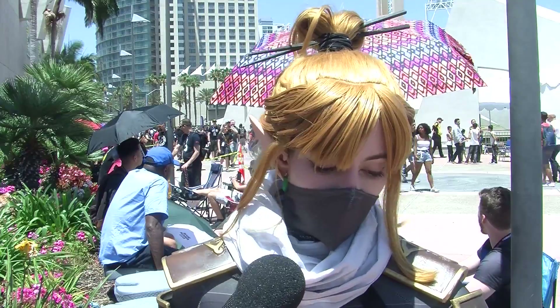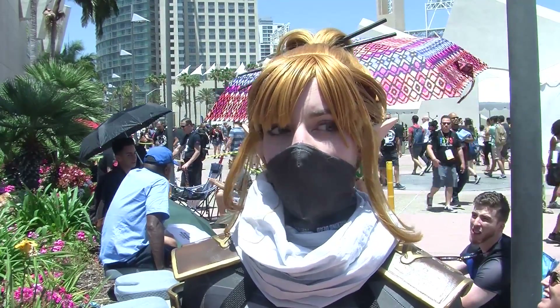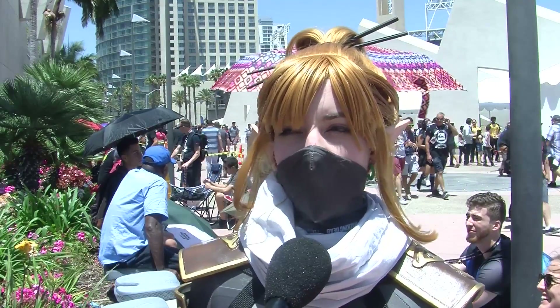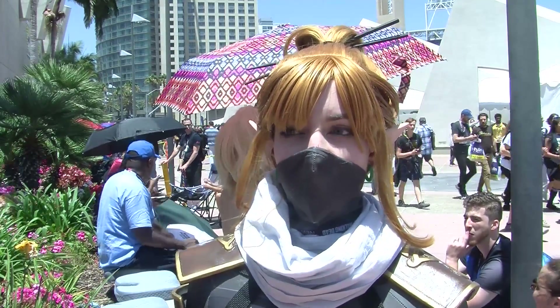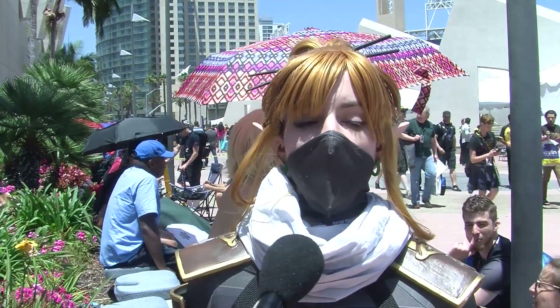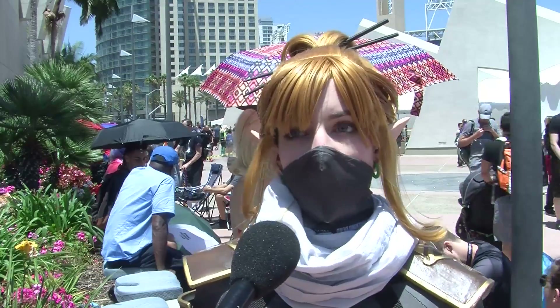The armor pieces are made of foam and Thibra. How many hours did it take you to make the costume? I would say probably about a hundred. What was the total cost out of pocket for the costume? Probably about 300, 400 dollars.